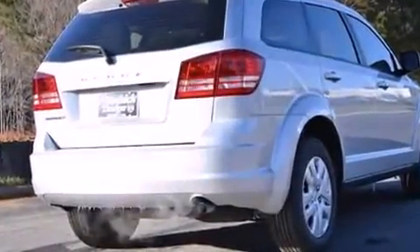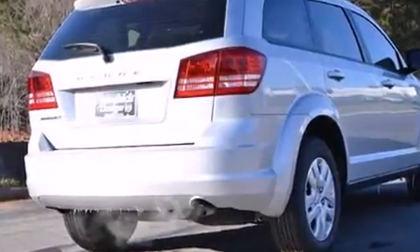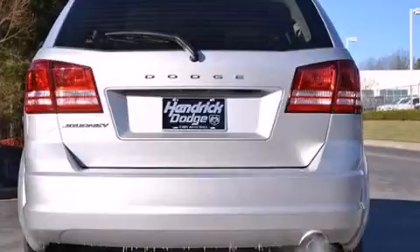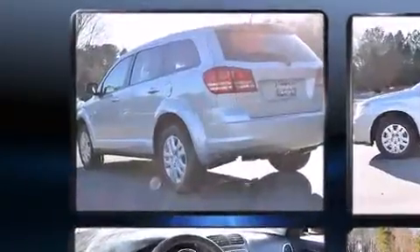Dodge prioritized comfort and style by including one-touch window functionality, a tachometer, heated door mirrors, remote keyless entry, and cruise control.